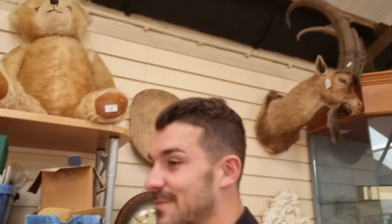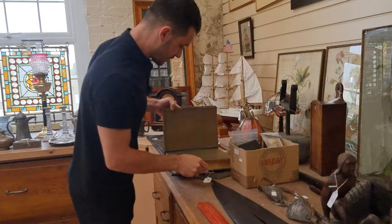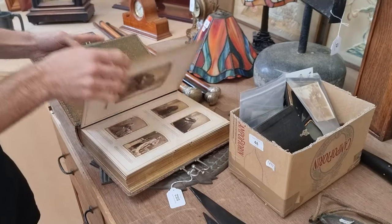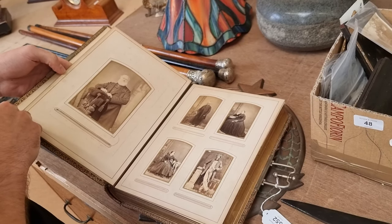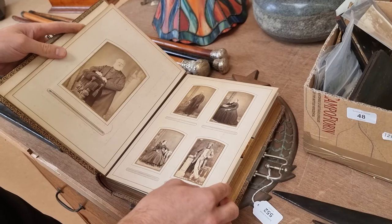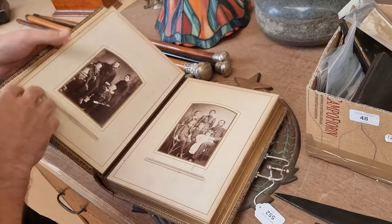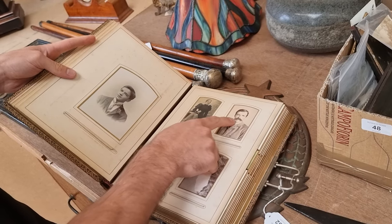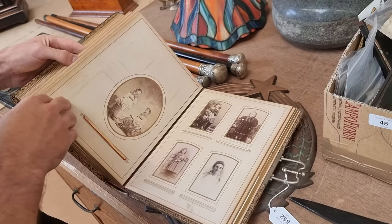Talking of beards, we've just been looking through a few different photograph albums. Lot 552 is a leather-bound family photograph album filled from cover to cover with all different Victorian portraits. Just marvelling at the beards these guys seem to have — it's amazing looking back at all these family photos. Some really good images, look at that tash! It's completely full of portraits.